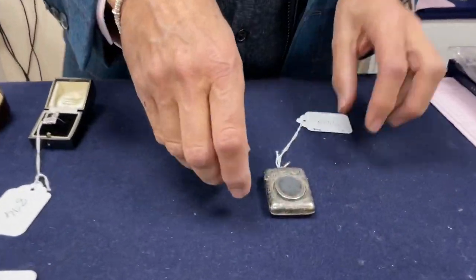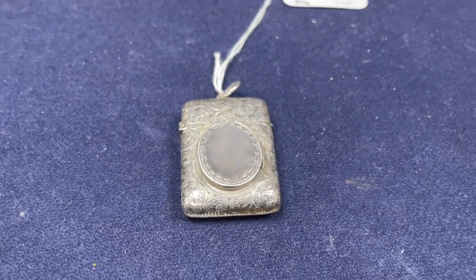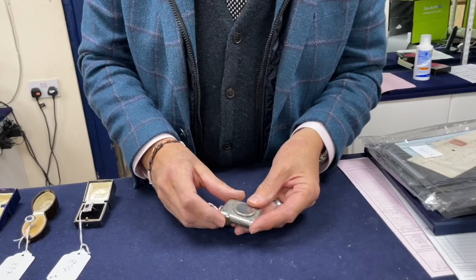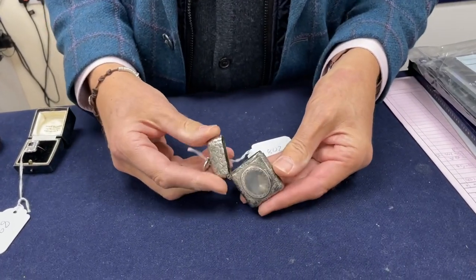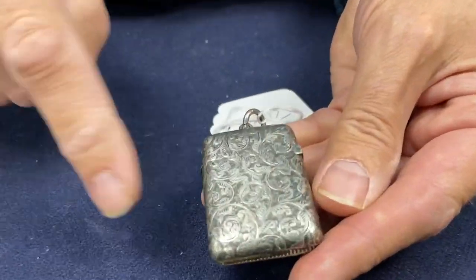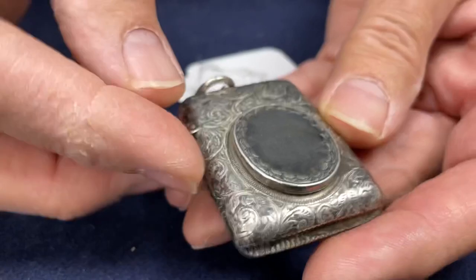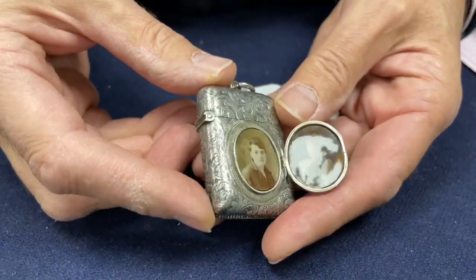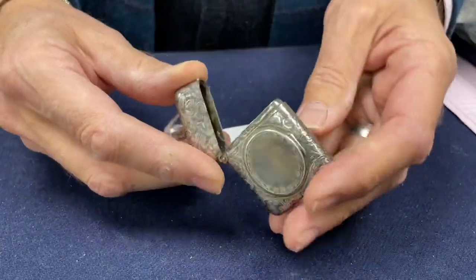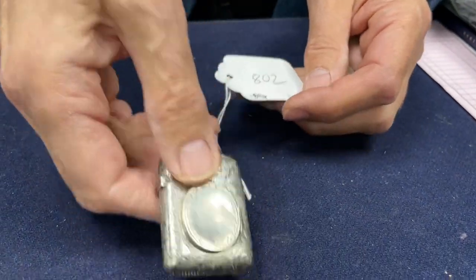How about a vesta case for putting your matches in? Vesta cases — early matches or vestas were somewhat flammable things, inclined to catch fire in your pocket. So vesta cases were created so that if they did combust, you wouldn't set your trousers on fire or worse. They're typically just this sort of shape, very often with this sort of foliate scroll engraving. This one is dated 1894, one year before the egg cruet. What's unusual is we've got a locket lid with a little compartment for photographs or miniatures, which makes it a bit different. Hallmarked inside. As soon as something's not standard, it's worth a little bit more — more of a collector's item. That's lot 802, estimate £100 to £150.